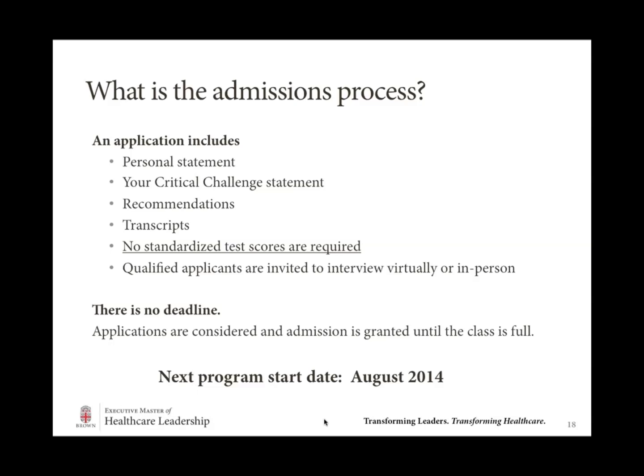Another participant has asked: is there any financial aid for the program? When thinking about how to finance this education, I think about three categories in addition to the student's own contribution. First and foremost, go to your employer and ask whether there are tuition reimbursement programs, or even whether your employer might want to invest in you solving a critical challenge on behalf of the organization and help support your tuition that way. Second, many students have applied for federal loans and federal financing — you can fill out those applications and see if you qualify. Third, we have a limited scholarship pool available for qualified candidates, so you're welcome to reach out for more information about that.